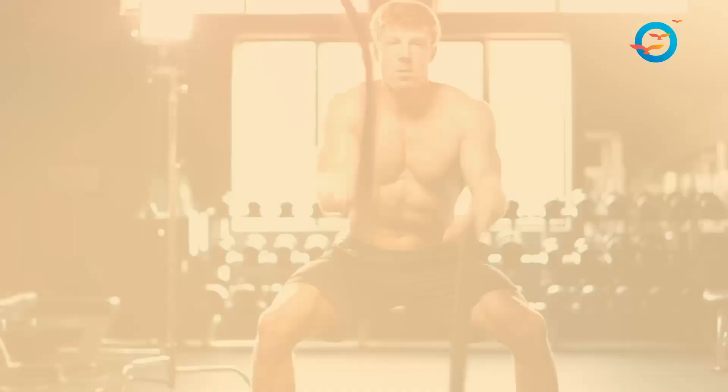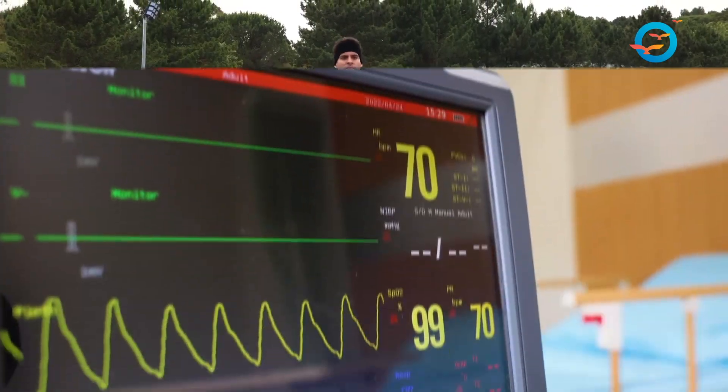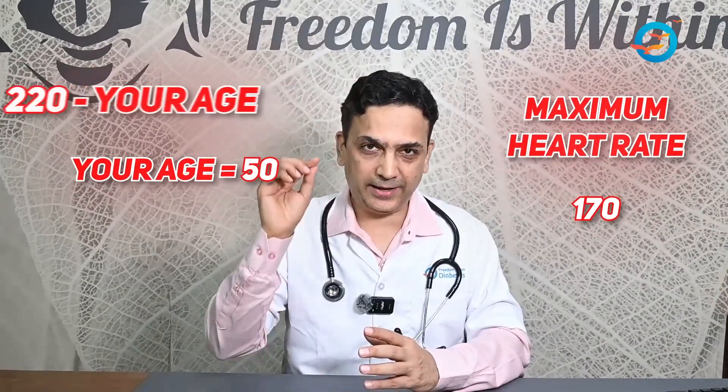Number one is high intensity interval training — HIIT — like sprints for 12 to 20 seconds, which will take your heart rate to 90 to 100% of your maximum heart rate. The simplest formula to calculate maximum heart rate is 220 minus your age. So if your age is 50, the maximum heart rate is 170. Zone 5 training would be at 170, and Zone 2 training around 120 heartbeats per minute. If you spend at least 20 to 30 seconds, 4 to 8 times in a day and do this twice a week — taking your heart rate to around 150, 160, 165 depending on your age — you will get a huge boost in your mitochondria.